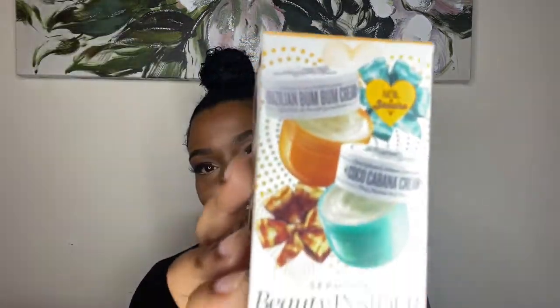For my birthday in August — you may remember my chit-chat get ready with me — I picked up my birthday gift, which was the Brazilian Bum Bum Cream by Sol de Janeiro. It comes with the Coco Cabana Cream and the Brazilian Bum Bum Cream. It smells really good but I haven't tried it yet since I have so many body products right now. That's the only body product I got recently.